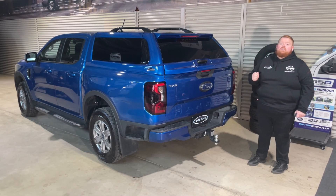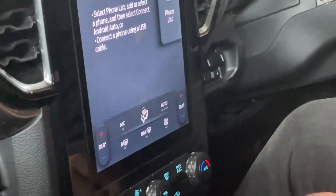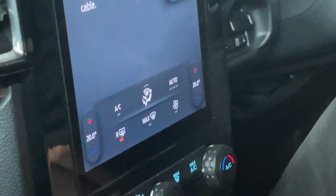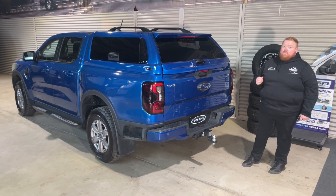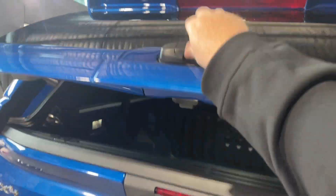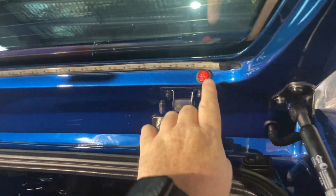In this one we also have a rear demister, and that's connected to your internal rear demister button of the vehicle. You hit that button, it'll demist your car's rear window but it'll also demist the back of the canopy — another fantastic feature. Of course, full frame door at the back as well, providing great access.